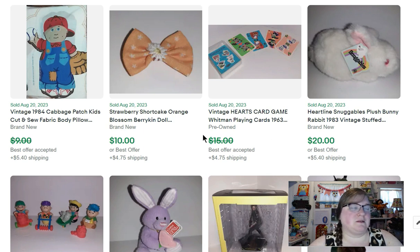Here's another one of those replacement bows — this was an Orange Blossom Berrykin doll replacement bow. This one isn't as close to the original as the Strawberry Shortcake one, but they're still selling. This one sold for $10. Then I got this cut-and-sew Cabbage Patch doll — it's actually really large, maybe two feet, maybe even two and a half feet tall. It makes like a body pillow. That sold for $8.